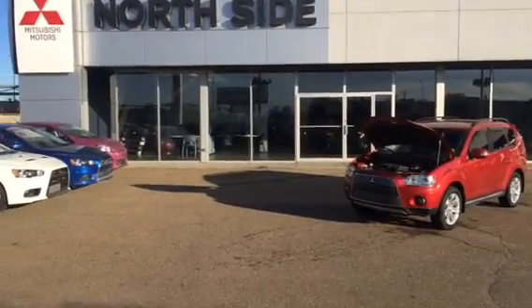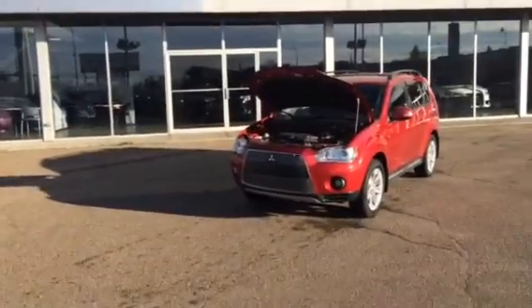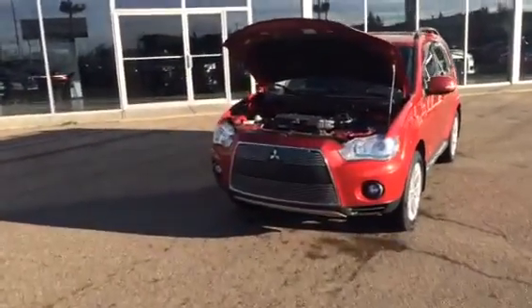Hi Laurie, it's Jesse here from Northside Mitsubishi. I'm standing in front of a 2011 Outlander XLS and I just want to go over a couple of features here with you.